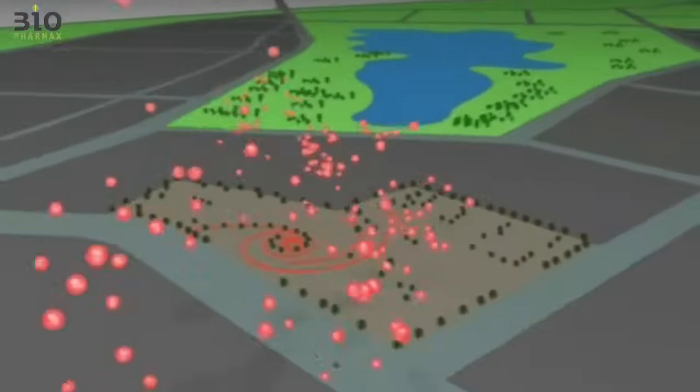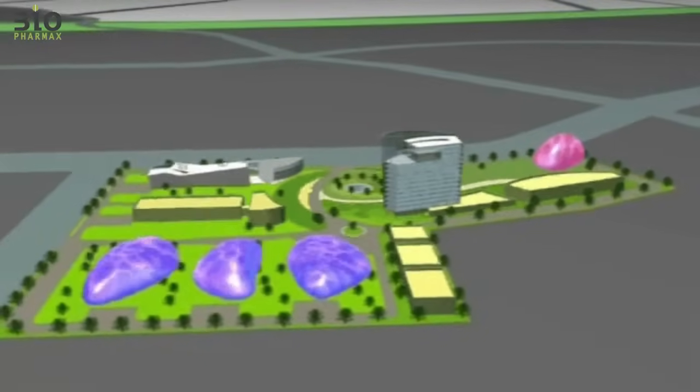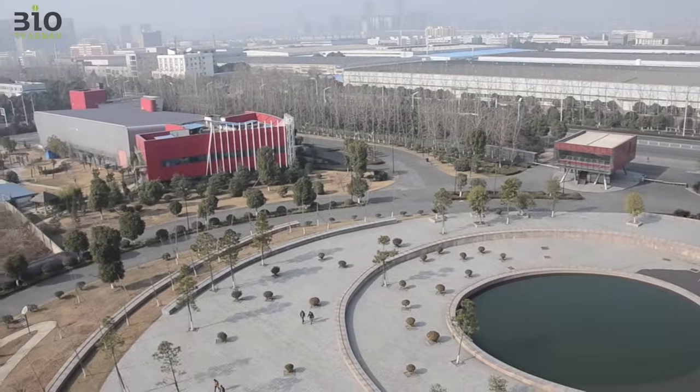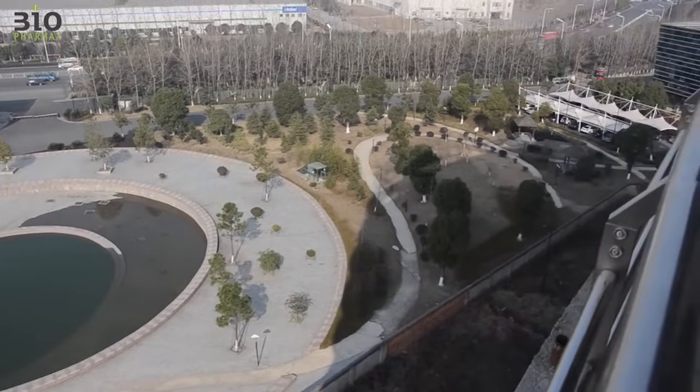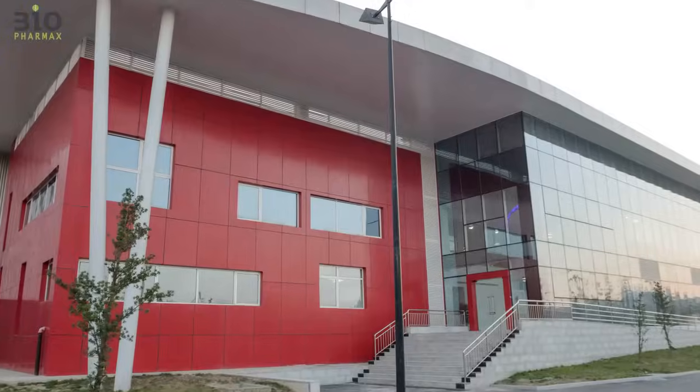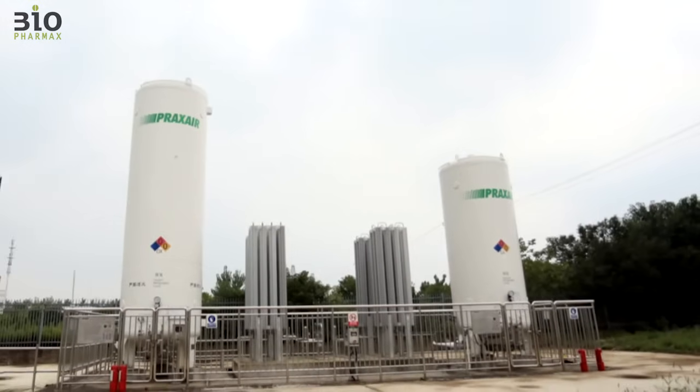Biopharmax was challenged to design the new Jefe Life Science and Technology Park, spanning a total area of over 120,000 square meters. The first unit Biopharmax built in the park was an insulin production facility. The new 7,000 square meter facility meets all aspects of the relevant regulatory requirements. The project is a world leader in two main aspects.